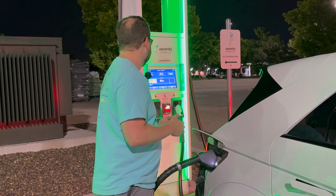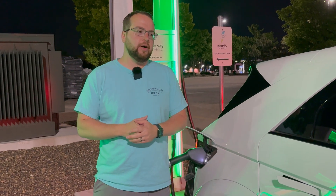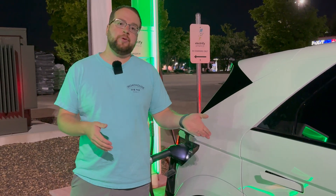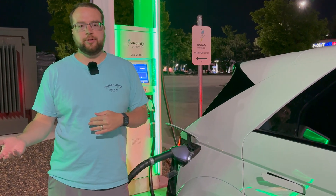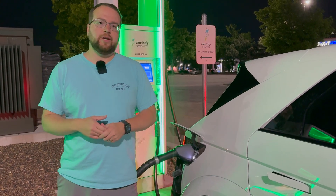We're in the 250 to 260 kilowatt range here, and I want to take you through that and show you how much more energy we add in the same amount of time on Electrify America versus the Tesla Supercharger - at least the V3 or V3.5 Superchargers would be the same thing.